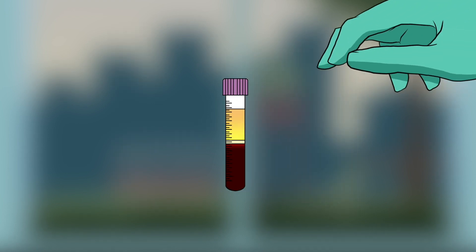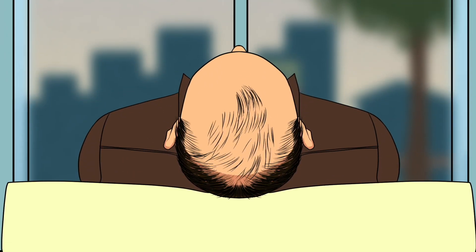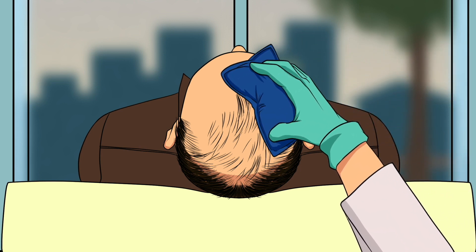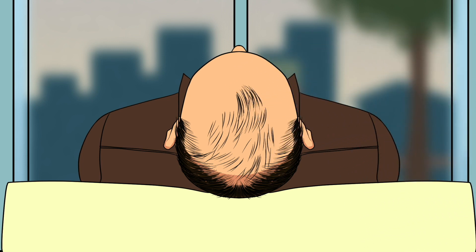PRP is then transferred to a syringe and is now ready to be injected back into the patient. The scalp area of the patient is then sanitized, and ice is applied to the treatment area, ensuring that the procedure is very comfortable. PRP is then injected into the scalp across the areas affected by hair loss.